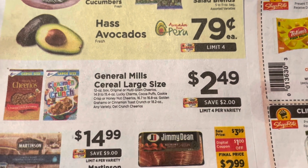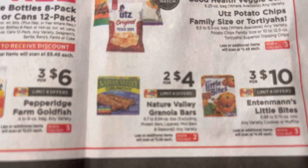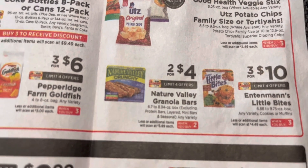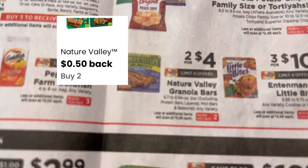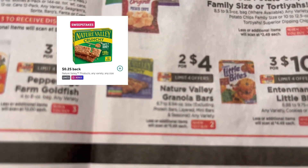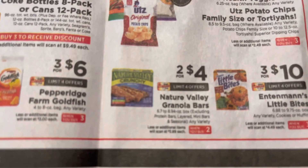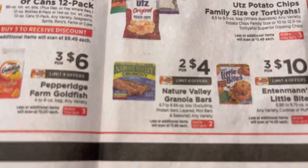That brings your final cost to $2.98 for two, or $1.49 each. They also have the Nature Valley granola bars on sale — two for $4.00. You have to buy two, then you can submit your receipt to coupons.com for 50 cents back when you buy two, bringing your cost down to $3.50. Then submit to ibotta for 25 cents back per box, bringing it down to $3.00 for two, or $1.50 per box.